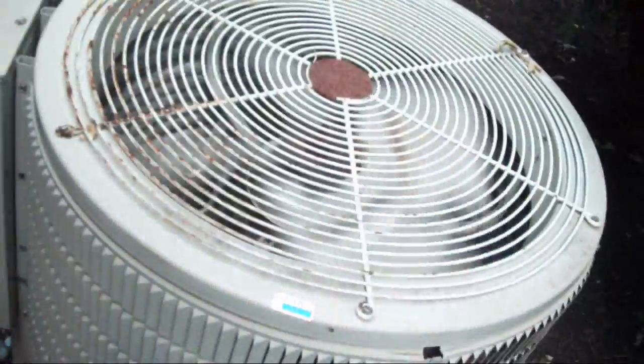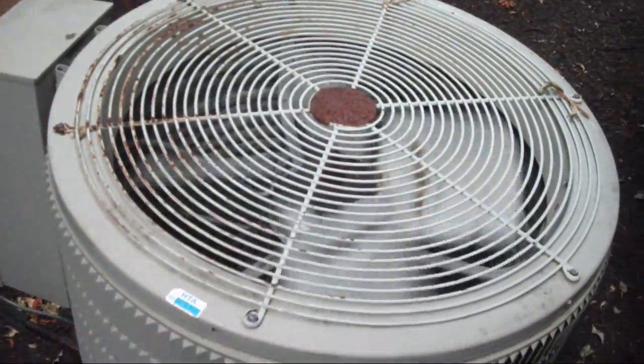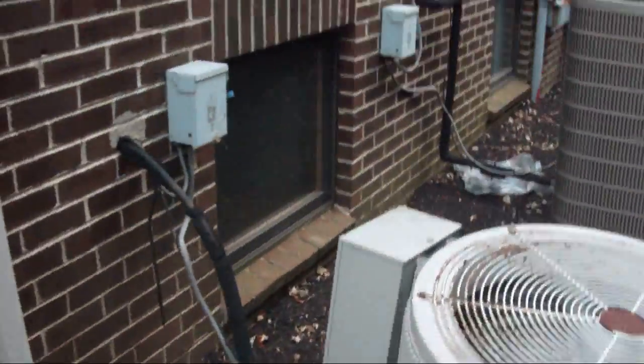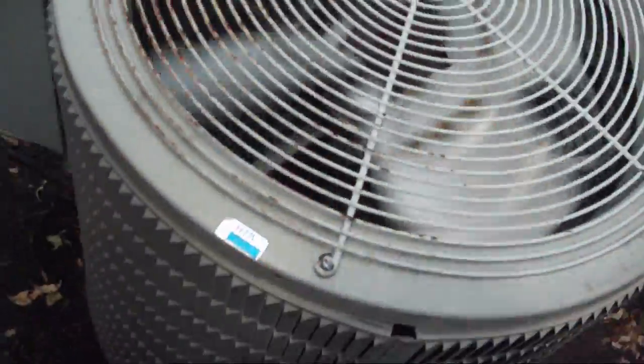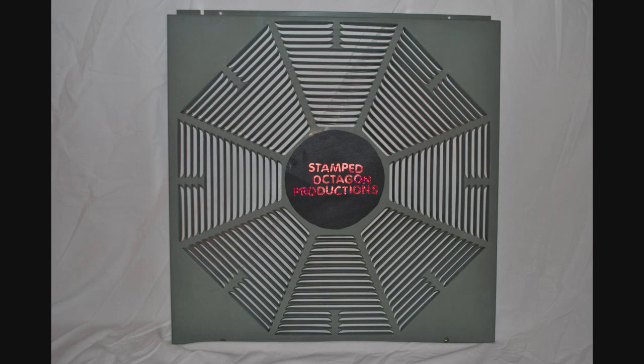This is also an '84 — November of '84. If the camera cuts out at random, it's because the battery died. So this one is from November of '84 and it's kind of tilting there. Almost 27 years old and still running like a champ — one of the best damn air conditioners ever made. This has been a Stamped Octagon production.